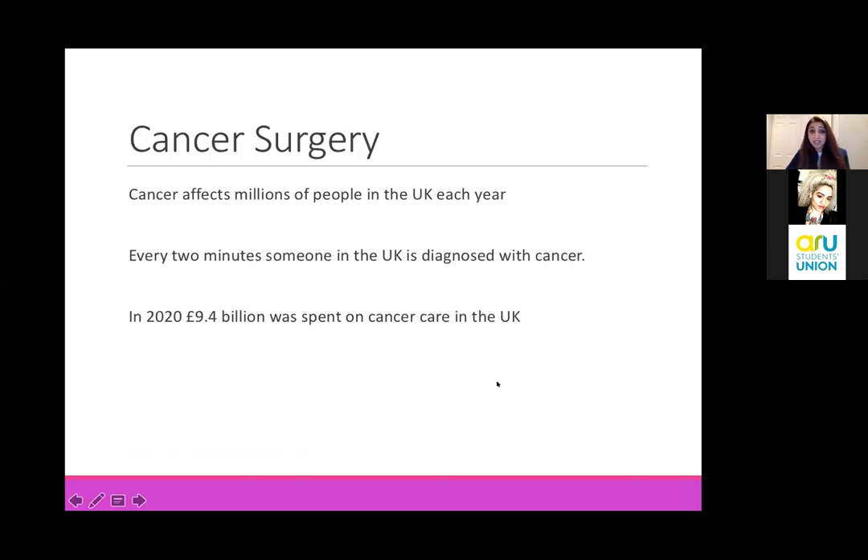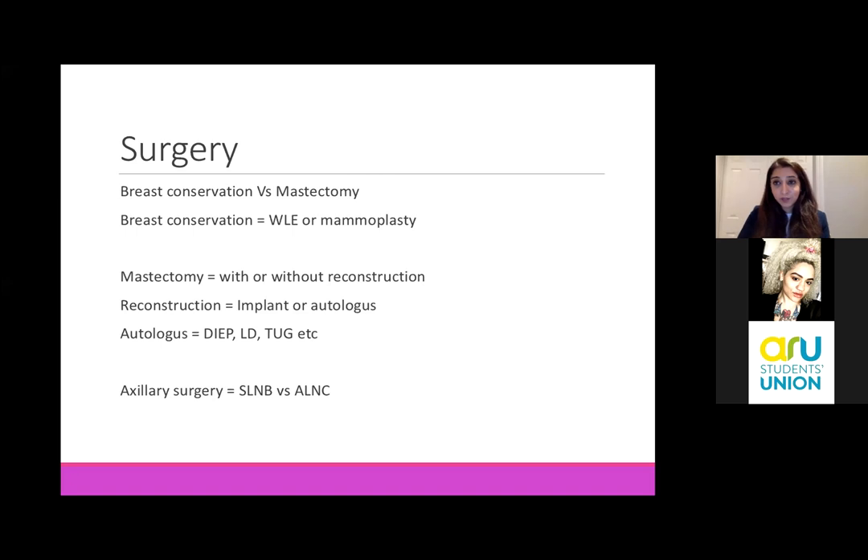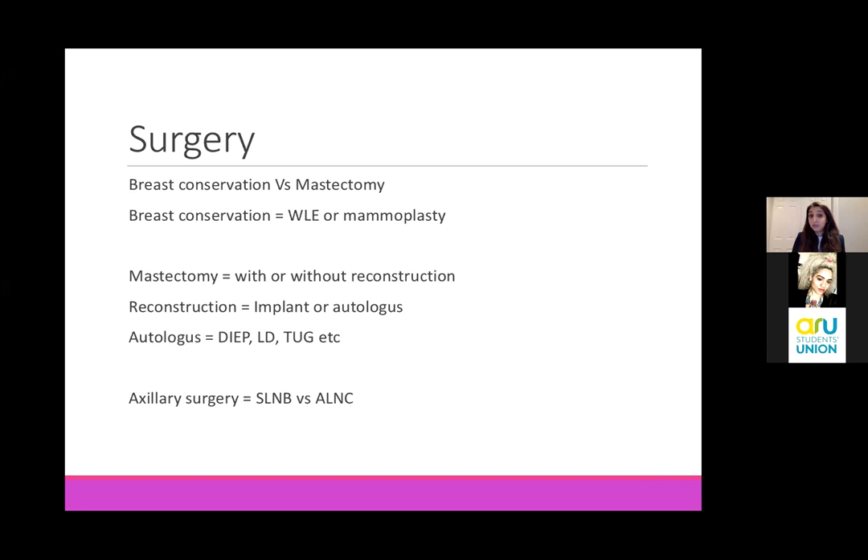I'm going to focus on surgery because that's what I do and that's what I know. Surgery is on a huge spectrum. It starts with breast conservation where we are able to keep the breast, or some ladies choose or need a mastectomy where the whole breast is removed. Now breast conservation itself can be WLE, which is a wide local excision, so just removing the area.